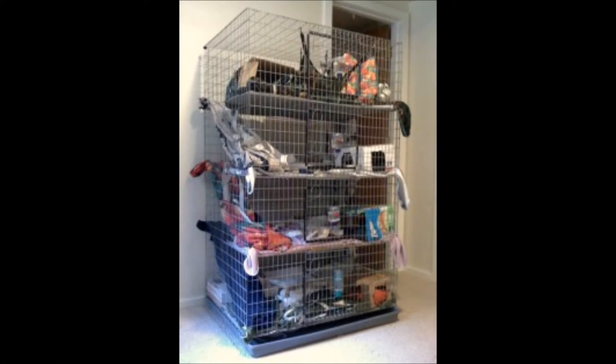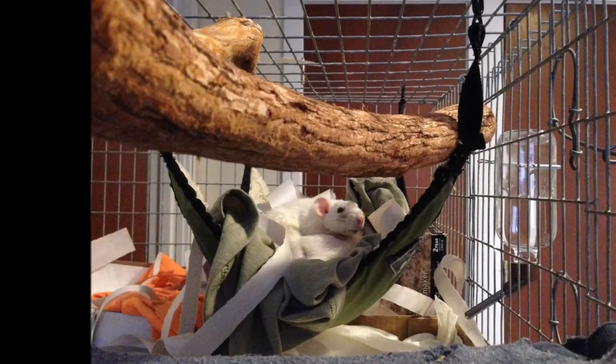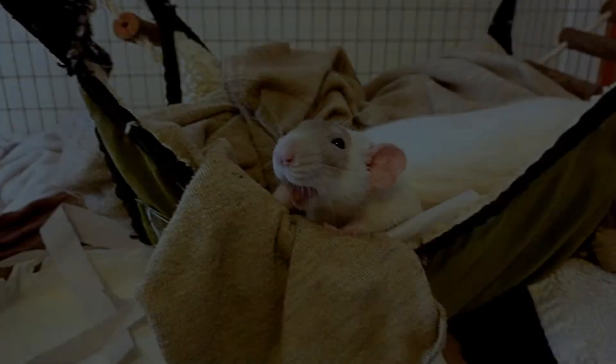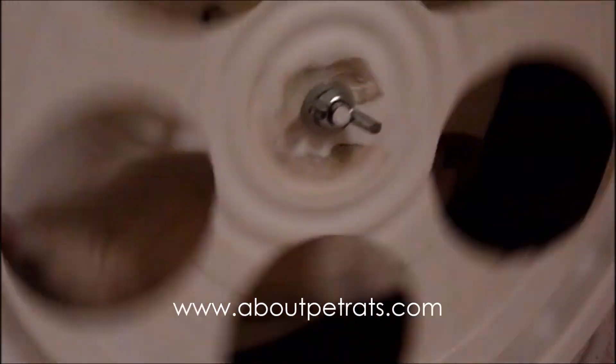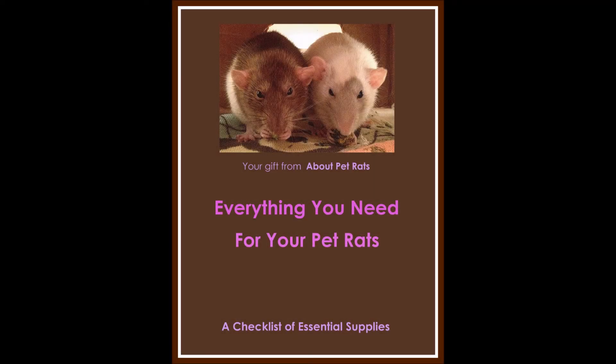Once you place your cage back in its normal spot, fill it with new boxes, freshly washed bedding and hammocks, and clean litter boxes. All that's left is to return your rats to their home — they'll love checking out their redecorated digs. If you haven't already subscribed to About Pet Rats updates, visit my website at aboutpetrats.com. When you sign up, you'll receive your free guide to essential pet rat supplies.